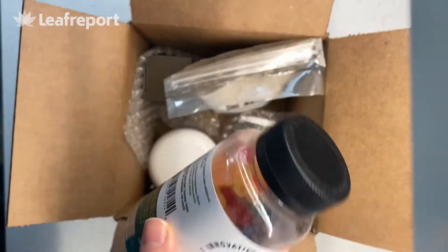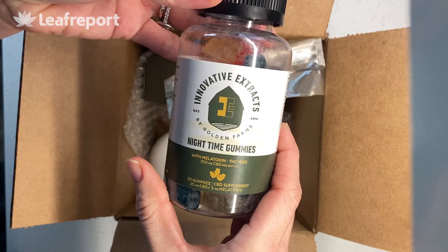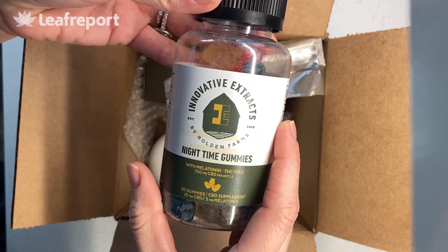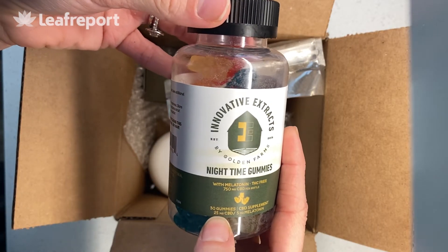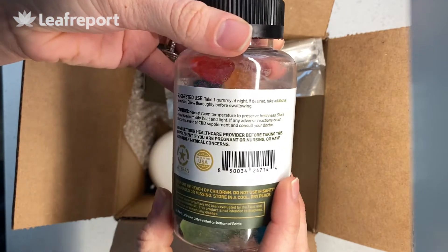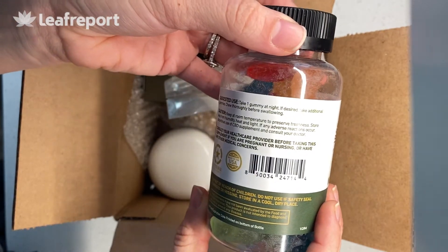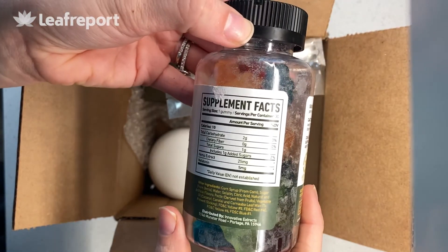Let's start with our first product. These are their nighttime gummies. They are made with 750 milligrams of full spectrum CBD and melatonin. There are 30 gummies in total, each with 25 milligrams of CBD and 5 milligrams of melatonin. The directions are to take one gummy at night. These are not vegan — they're made with gelatin.